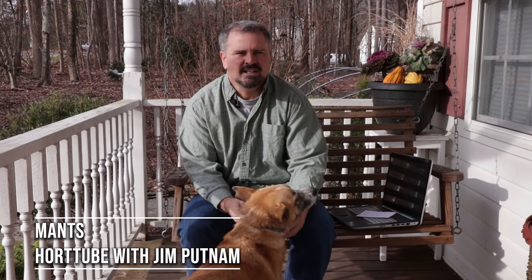Welcome to HortTube. My name is Jim Putnam. In this video, I'm going to show you some video snippets I took at the Baltimore Nursery Trade Show last week. It's called MANTS, or the Mid-Atlantic Nursery Trade Show.